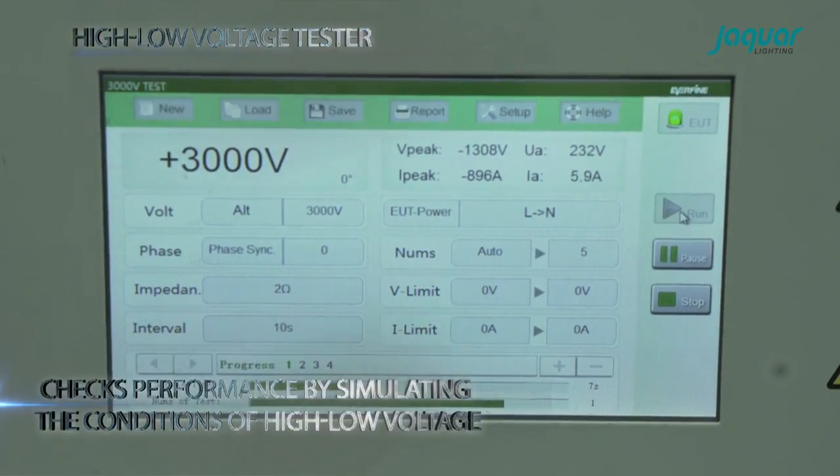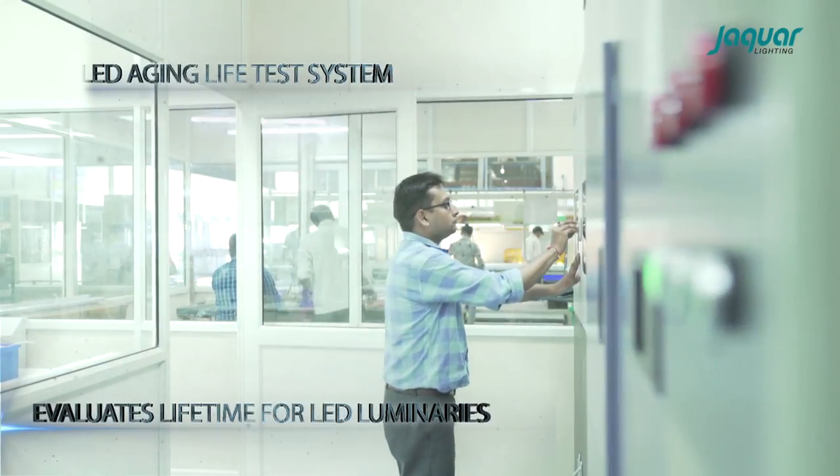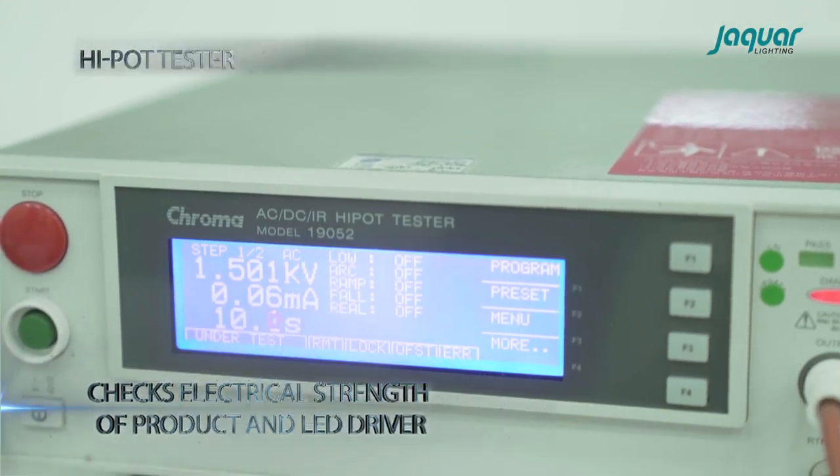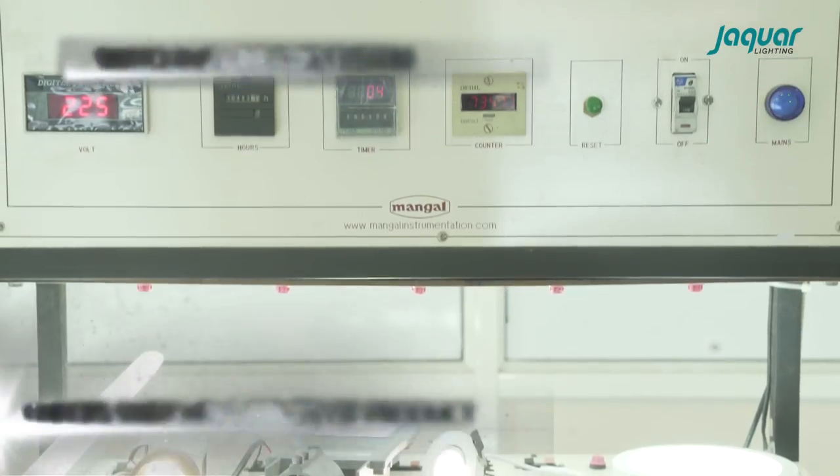Performance and safety testing includes a high-low-voltage tester, thermal analysis system, an LED aging life test system, high port tester, torsion tester, surge generator, and switching life test system.